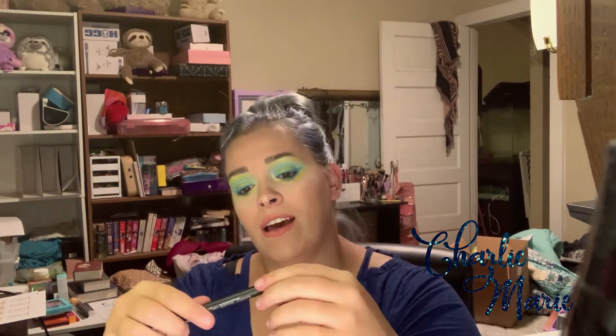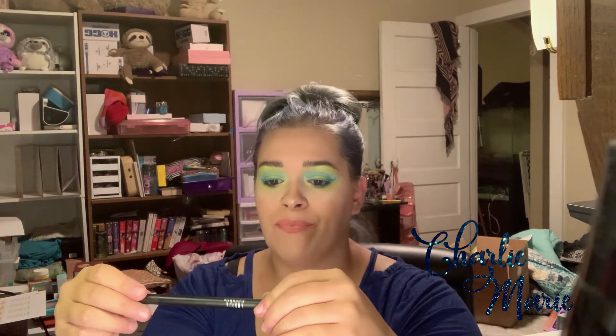Next in the bag — it's another black eyeliner, thanks Ipsy, like I needed another one! This is by Aurora, an intensely precise eyeliner in the color espresso. I thought espresso just meant black, but nope, it's actually brown. That sucker spreads — it's very liquidy, definitely not for me. That'll probably go to my sister too.